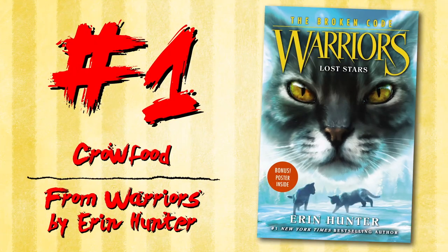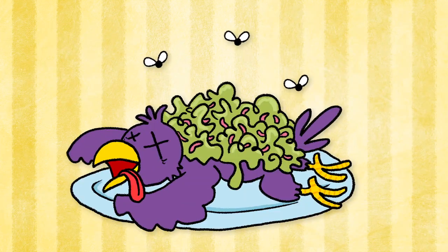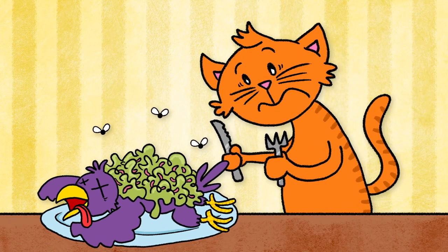Crow Food from Warriors by Erin Hunter. Crow food is spoiled food covered in maggots. It's seen as a bad omen, and it always gives the warrior cats belly aches.